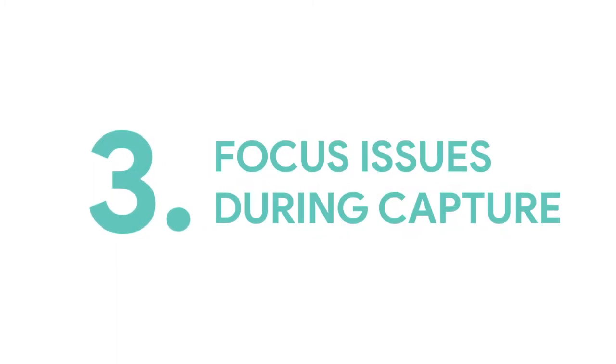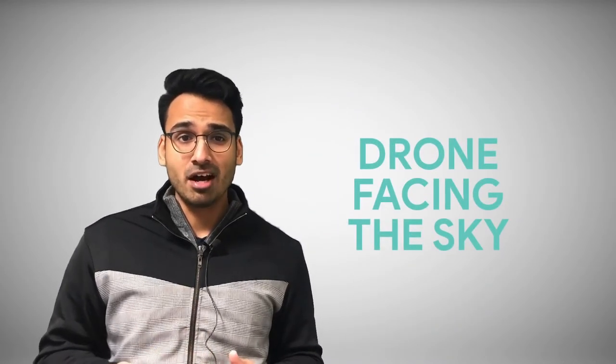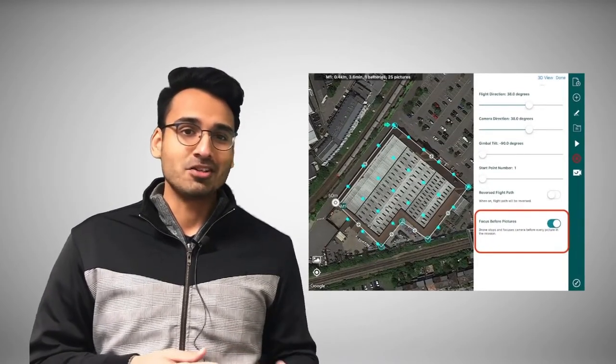Operational challenge number three: focus issues during capture. During a visual inspection, it's common to experience the camera losing focus. This can happen if the drone begins its mission with the camera facing the sky or a distant object and then switches to look at the roof. Since this is an important inspection mission, every picture needs to be razor sharp so you and your client can zoom into the photos without losing detail. Fortunately, this is something HAMMER, our flight software, can help with — simply toggle on the 'focus before picture' option in your roof inspection mission.